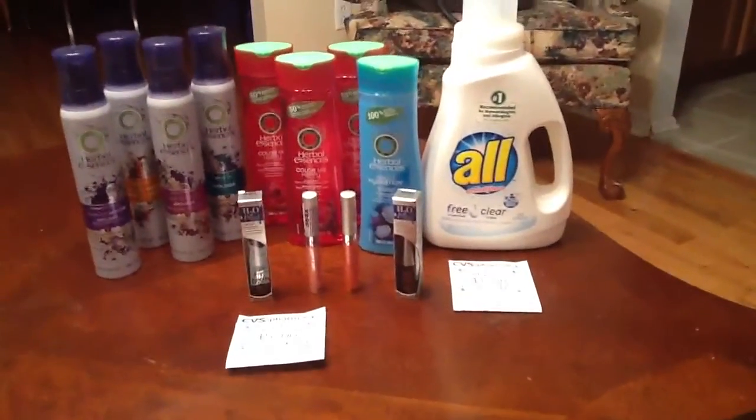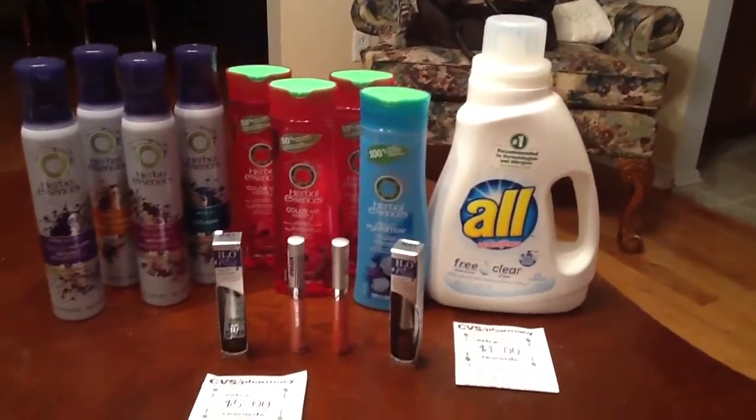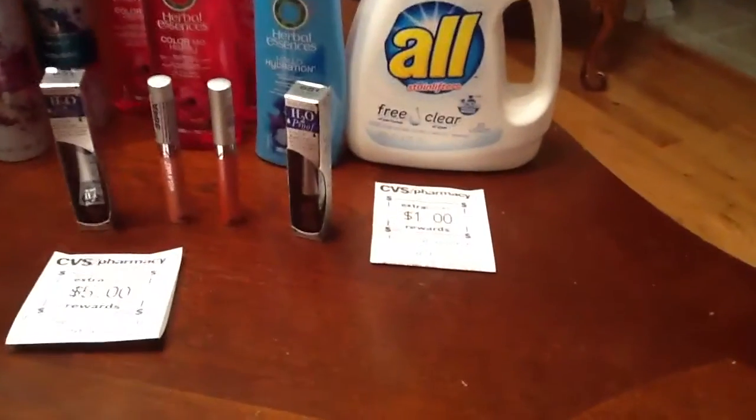Then I did the All detergent. It's $3.99 at my store. I had a dollar-off coupon, and then you get a dollar ECB back.